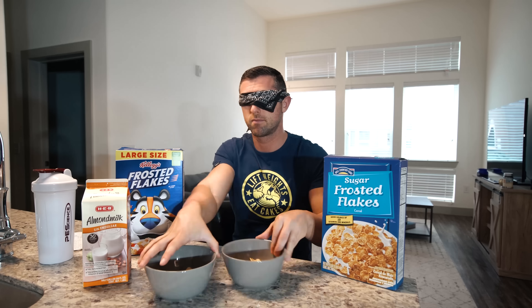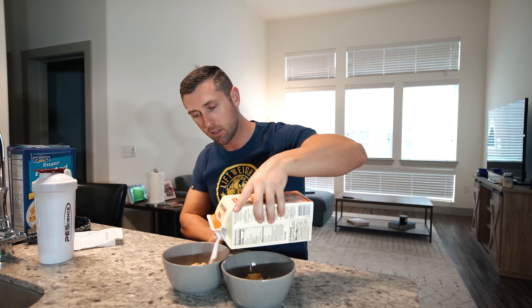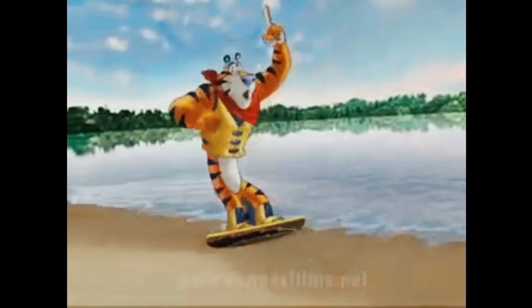I'm going to put this bandana on my face to keep this as true as we can, and just start swirling these guys around. Now I really have no idea which one is which. I'll add a little bit of almond milk — tastes like frosted flakes to me. Let's try this one now — it's pretty close, let me try a few more bites. I think I've made a decision.